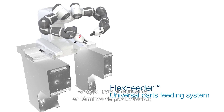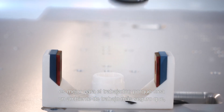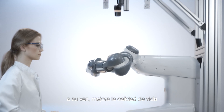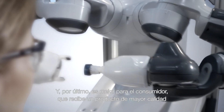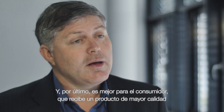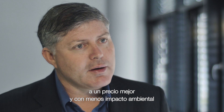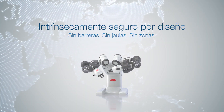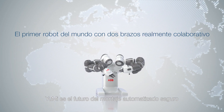It is better for the manufacturer in terms of productivity. It is better for the worker — it provides a safer working environment, which in turn provides a better quality of life. And ultimately, for the customer, this gives them a better quality product, a better price point, and less impact on the environment. Yumi is the future for safe automated assembly.